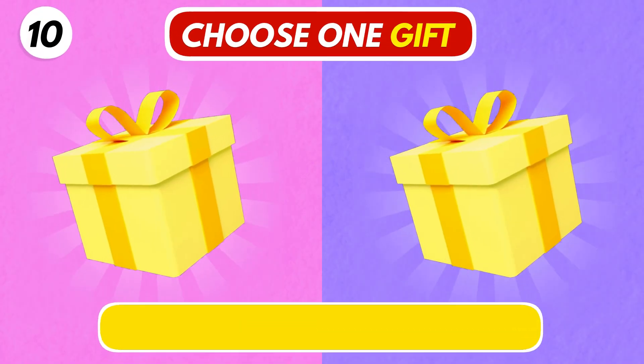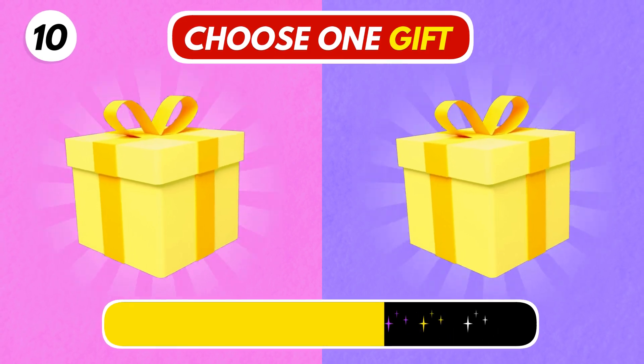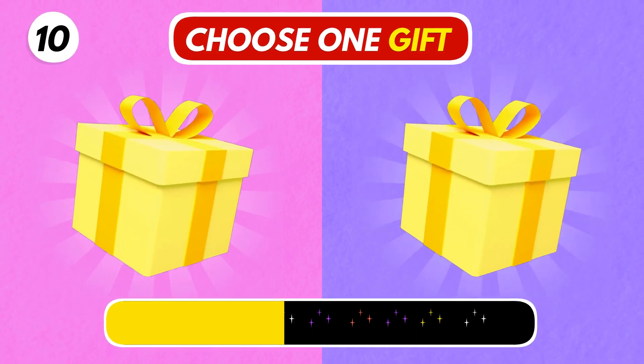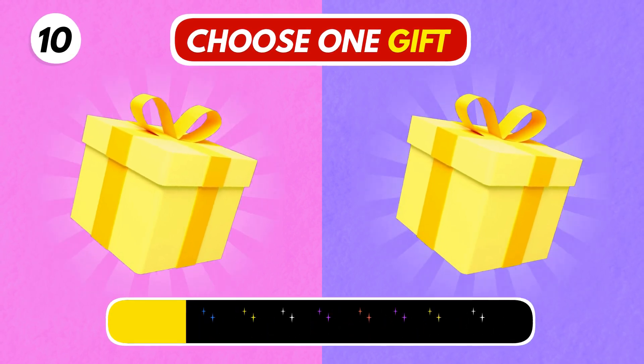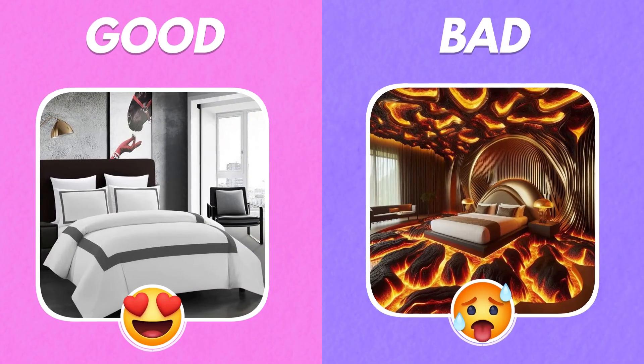Number 10. Choose wisely. The bedroom on the right one looks so hot.